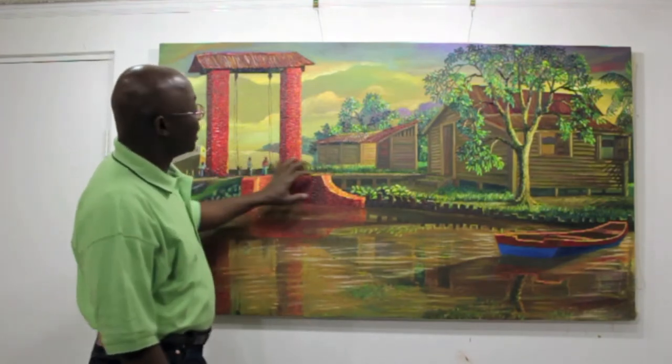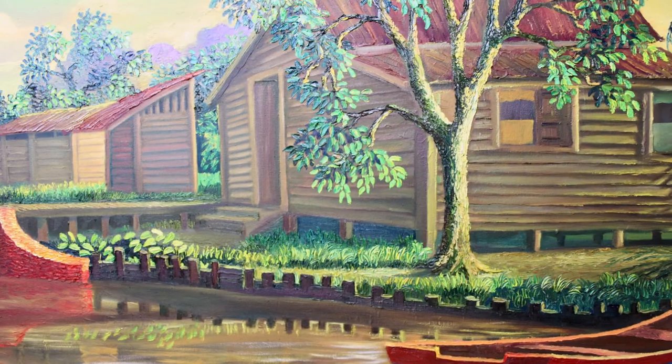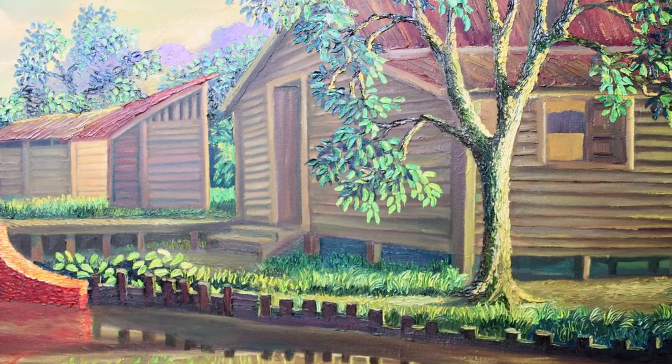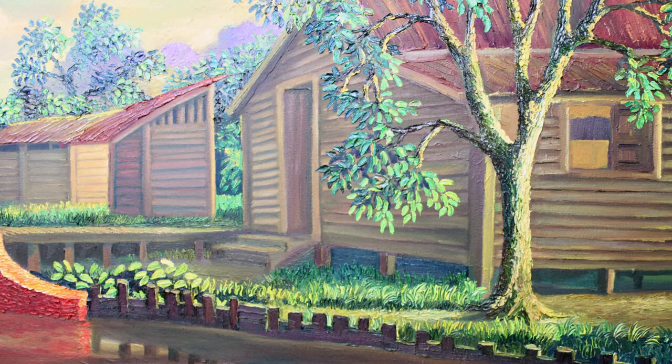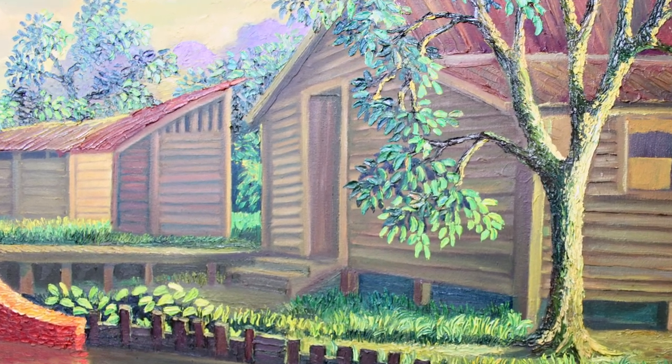Fishermen would bring in their catch here, and this is what used to be a fisherman's port where they would shake off their nets, dry their nets, and mend their nets about here — and so on, behind this scene here.